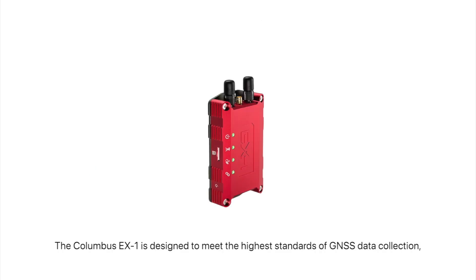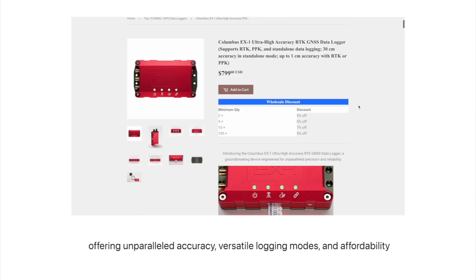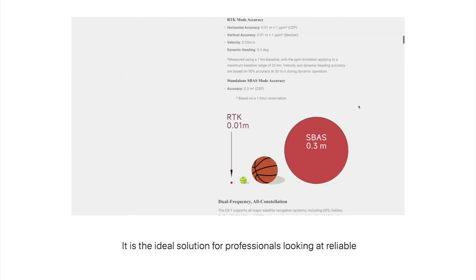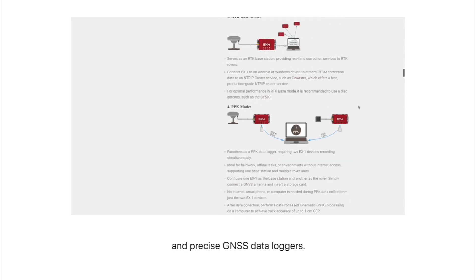The Columbus EX-1 is designed to meet the highest standards of GNSS data collection, offering unparalleled accuracy, versatile logging modes, and affordability. It is the ideal solution for professionals looking for reliable and precise GNSS data loggers.